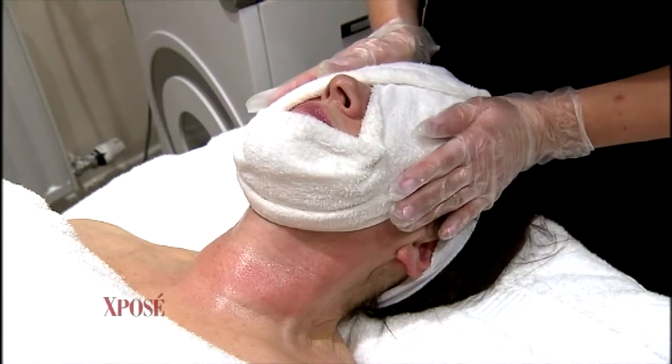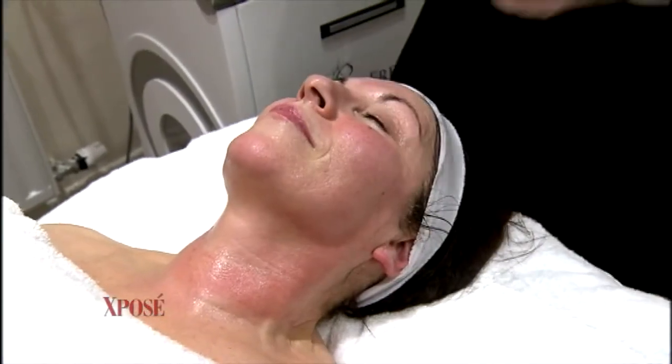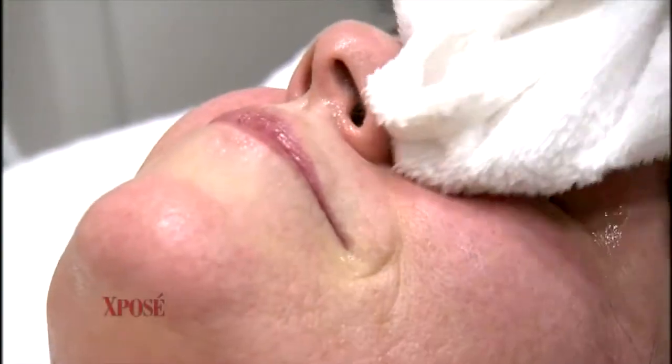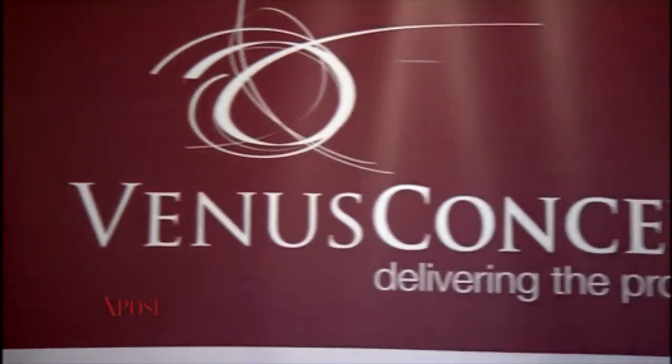And that's it — we basically remove the glycerin, treatment done, skin looking amazing. Where can we go and find it? Well, obviously here in Dublin, but across Ireland. We've got other venues as well. If you go to venustreatments.com, you can see all of our different venues there.